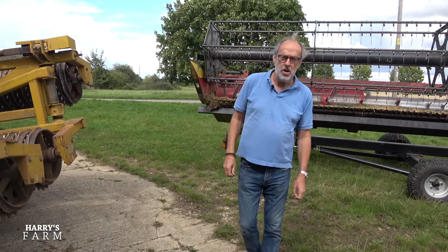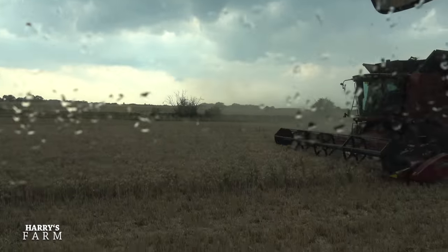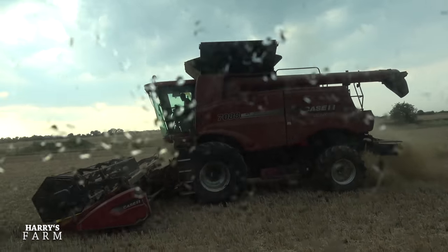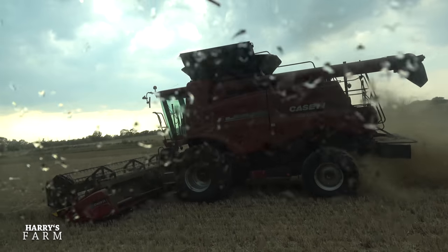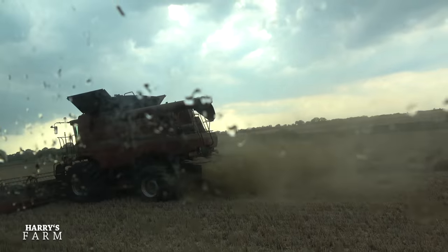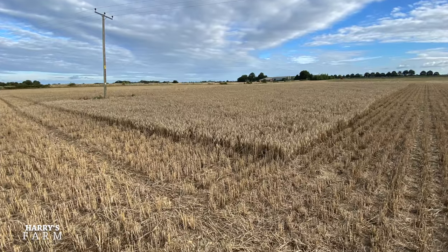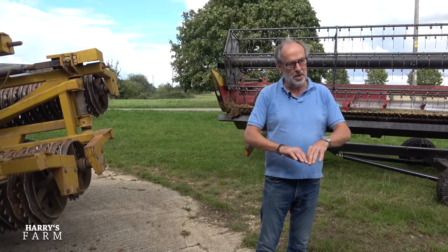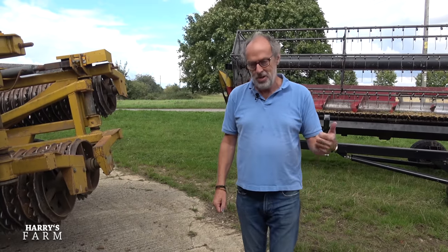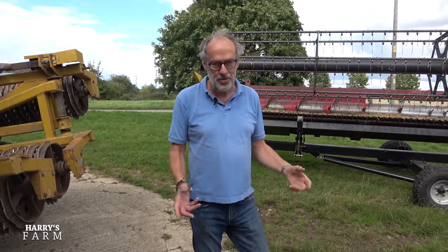Welcome to a new Harry's Farm video. The last one we did, we raced to try and finish the combining on the 12th of August. Today is the 23rd of August and we've waited 11 days to get the final acre and a bit done. It has been chucking it down — all farmers around the country are just tearing their hair out at the harvest of 2020. Not only is there nothing there, the weather's turned on us with constant rain.